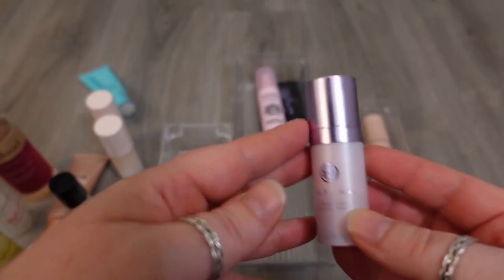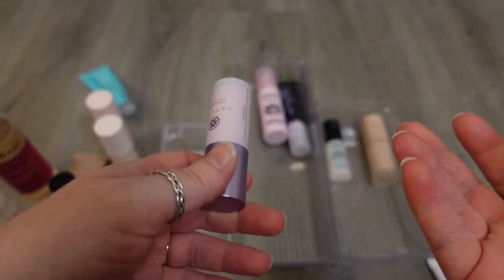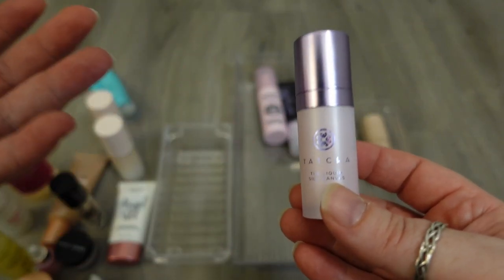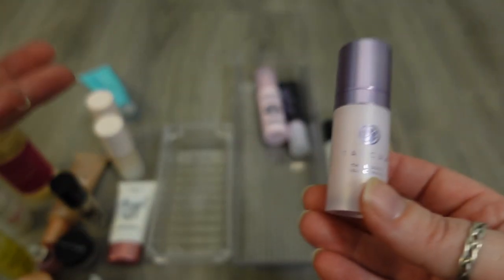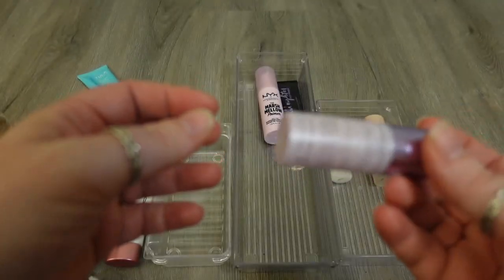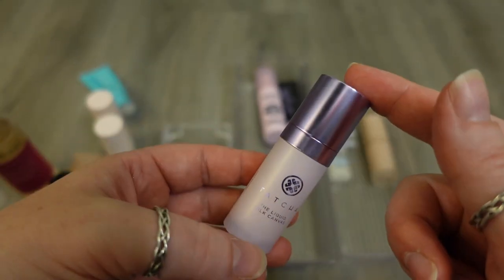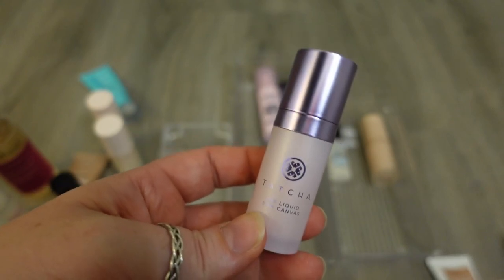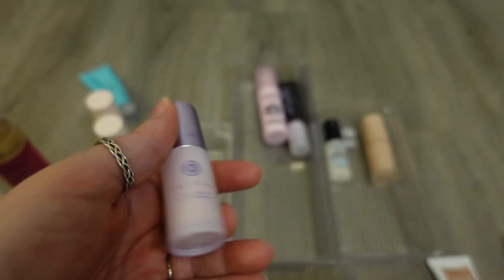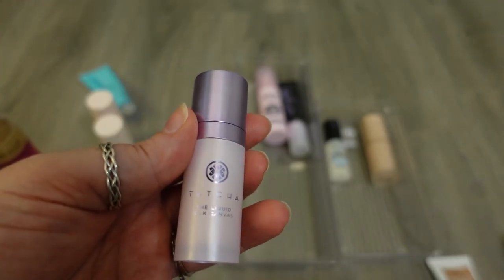Next one I have is from Tatcha — it's the Silk Canvas Primer. Maybe this is gonna be an unpopular opinion, but honestly I don't think this is a better or especially exceptional primer over some of the other ones in my collection, and this was fairly expensive. This is just the mini, but I have attempted to use most of this and there's barely any product left, so I want to try and use this up, but it's not something I would repurchase. I just think there are other ones that are more hydrating and do better things.